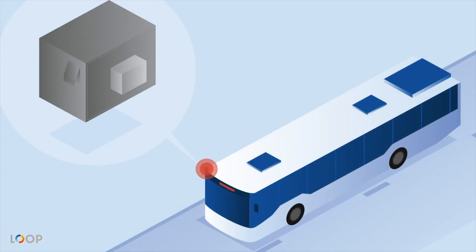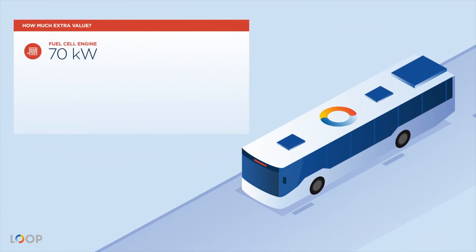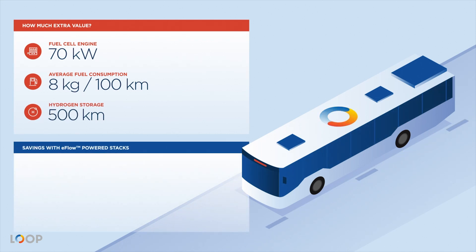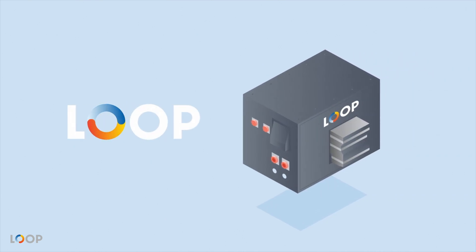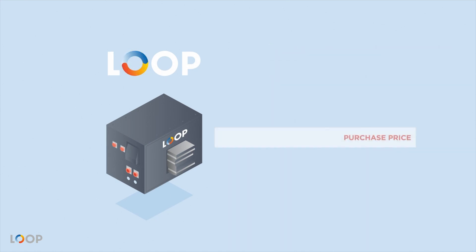How much extra value would a hydrogen fuel cell bus deliver if it was powered by a Loop Energy fuel cell? Suppose we have a bus with a 70-kilowatt fuel cell engine, an average fuel consumption of 8 kilograms per 100 kilometers, and onboard hydrogen storage for 500 kilometers in range. In this scenario, eFlow can save 2.3 tons of hydrogen a year with 16% better fuel efficiency. If hydrogen costs $10 per kilogram, this is already $23,000 of savings per year for that one bus. Now multiply that by the number of buses in a fleet — this makes Loop's fuel cells an obvious choice. When compared with evenly priced competitors, Loop Energy's customers can use the savings to recover over 30% of the original fuel cell purchase price in the first year alone.